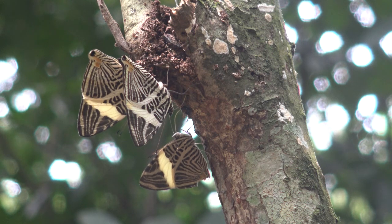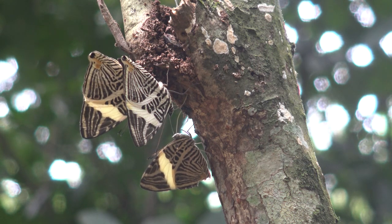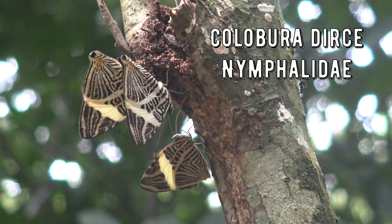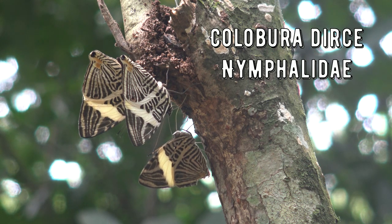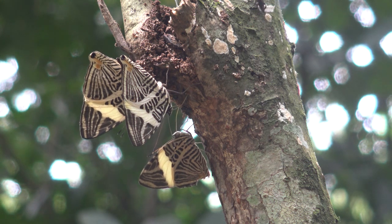The next time you are walking in a wooded area, look closely at the tree bark — you may be pleasantly surprised to find your favorite butterfly having a sweet treat. Tree sap also contains nutrients like amino acid salts and minerals that are harder to find in nectar.